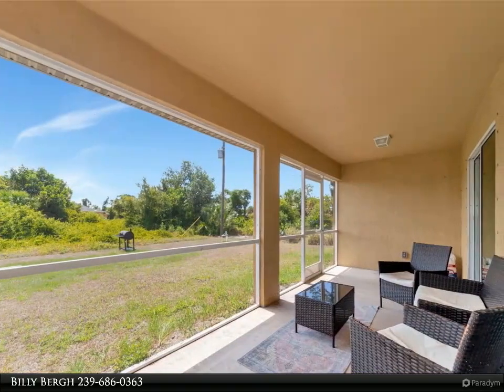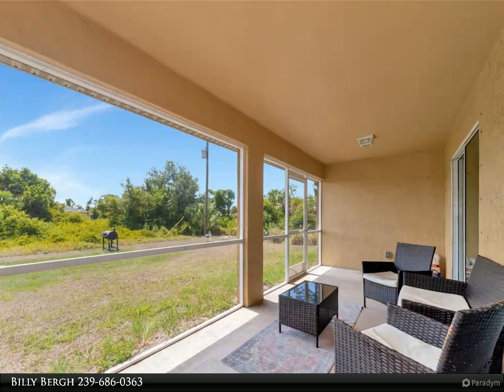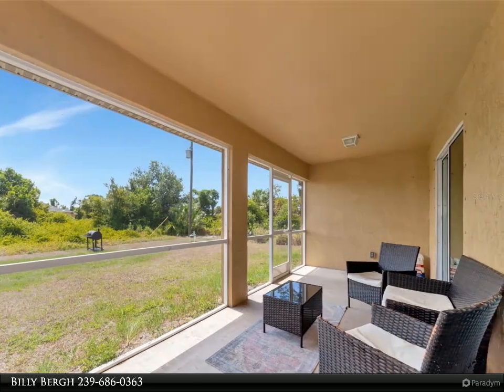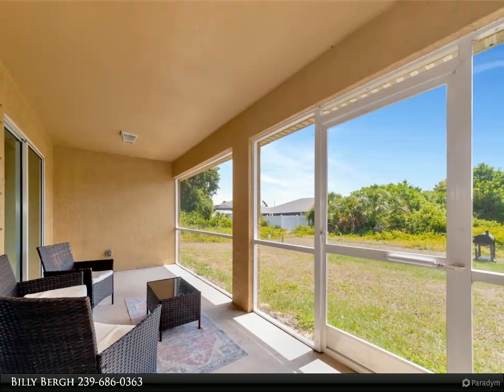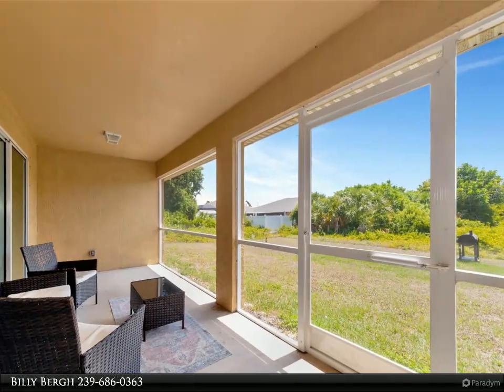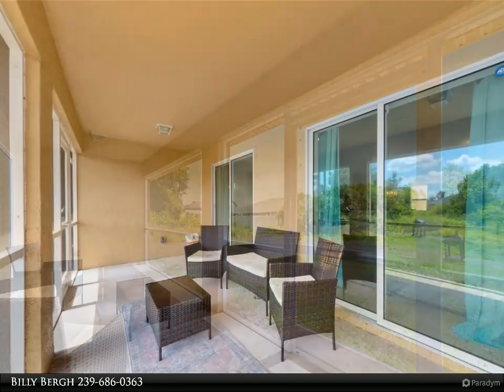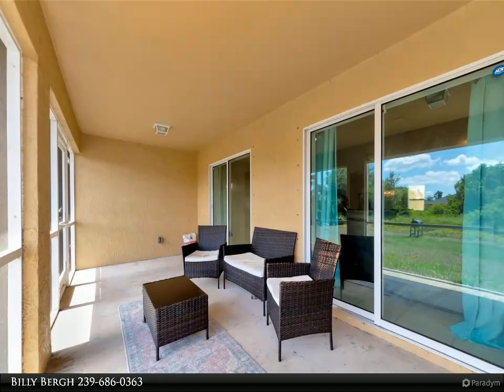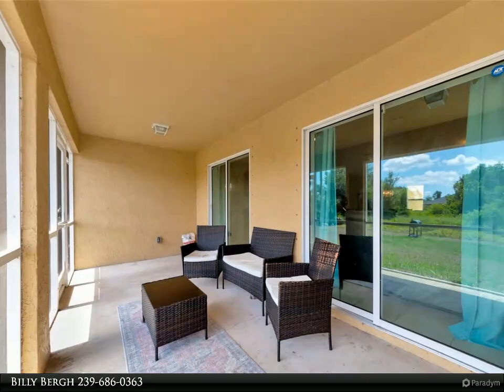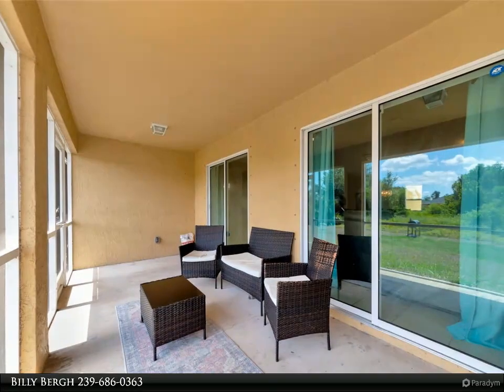Step inside to discover a thoughtfully designed split floor plan that seamlessly blends style and functionality. The heart of the home is the spacious great room, featuring stunning granite countertops and a large island that comfortably seats four — perfect for casual family meals or entertaining guests. The luxury ceramic tile floors flow effortlessly through each room, enhancing the home's elegant aesthetic.